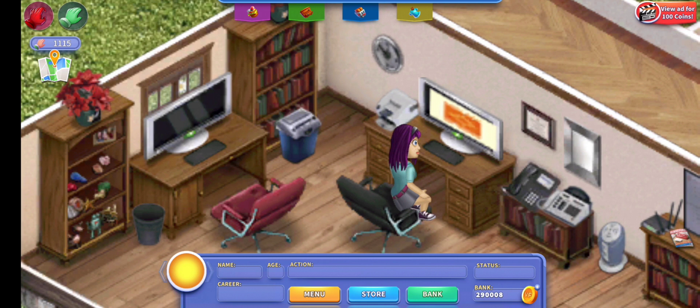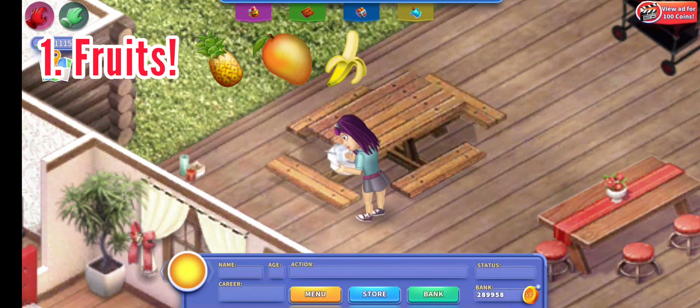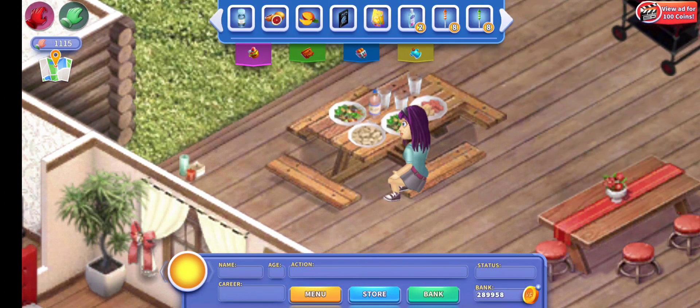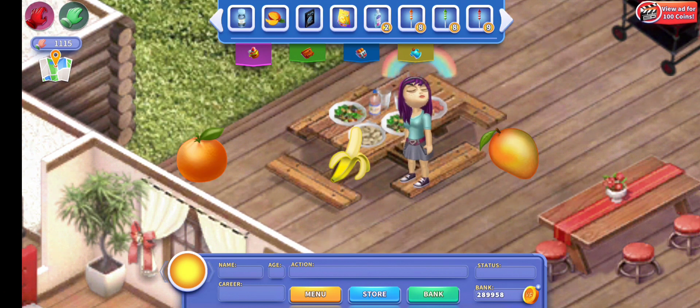Anyways, let's go. First item is going to be fruits. Fruits are super amazing in this game because they not only give your person praise, which gives them happiness, but they also give them a bit of health and a bit of energy. So these are probably the best flea market items that you can get. There's oranges, bananas, and mangoes.